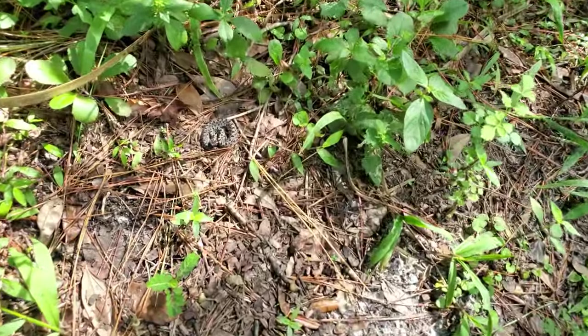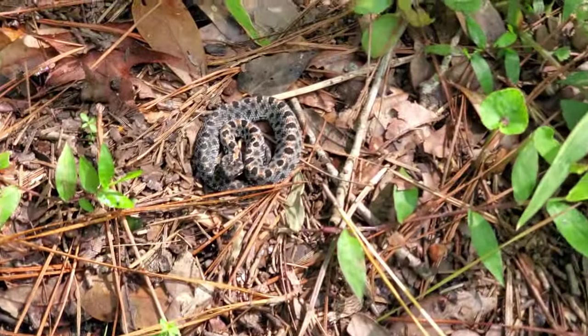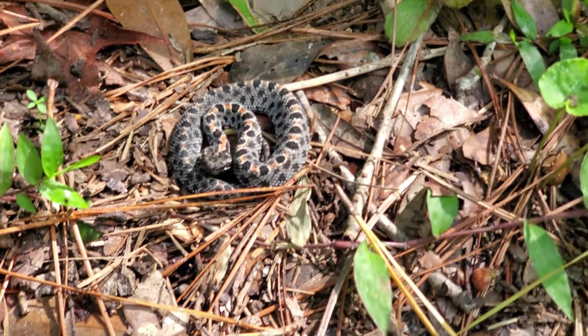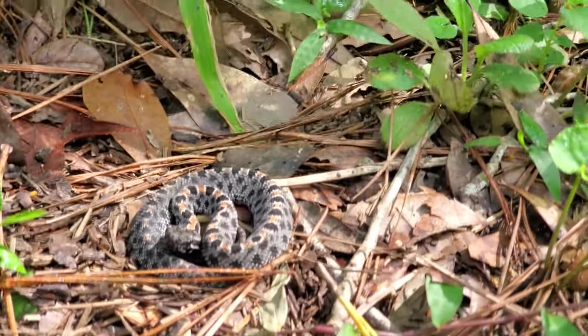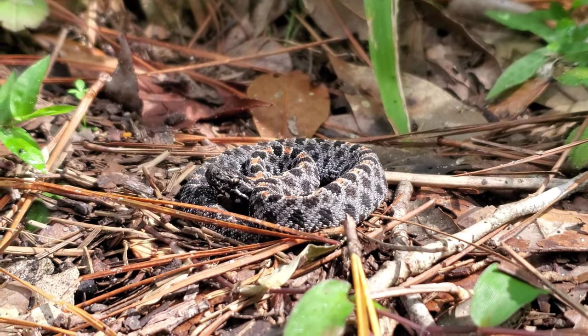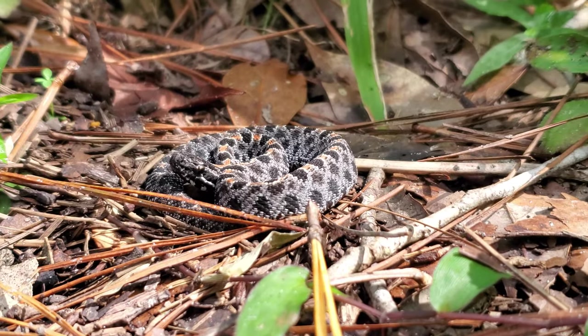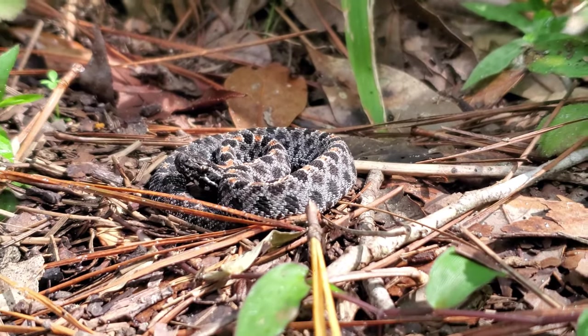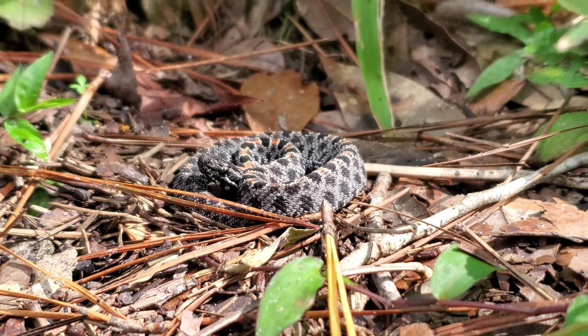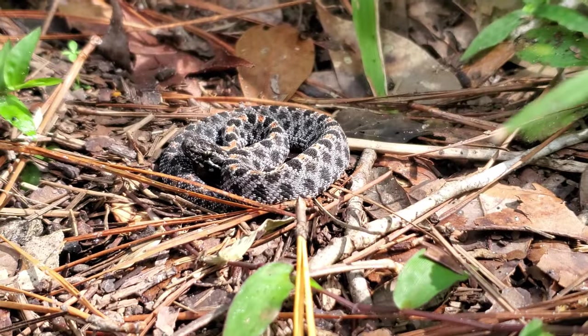Will just spotted our fourth dusky pygmy rattlesnake of the day. This guy's tongue flicking so he's pretty alerted. Honestly this is the best look we've had of a pygmy rattlesnake — absolutely stunning snakes. All these pygmies have been so tiny too. We'll get some additional footage of this guy and keep on going — at this point I think we might see some more.